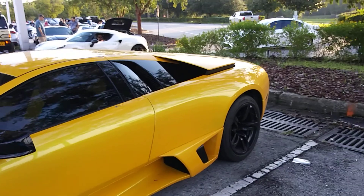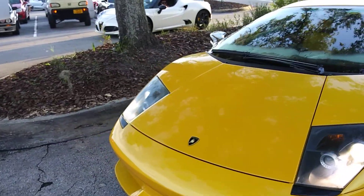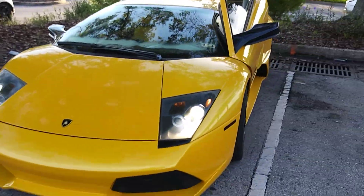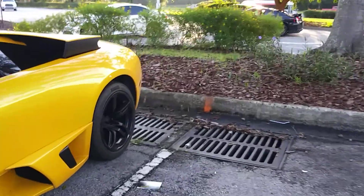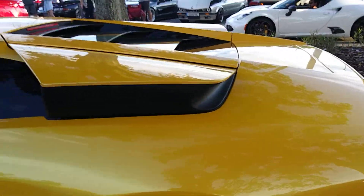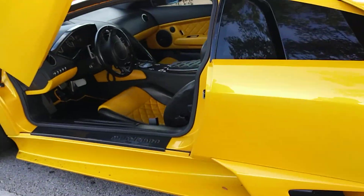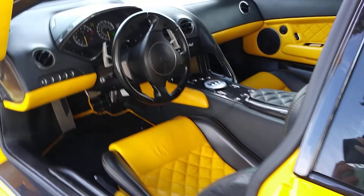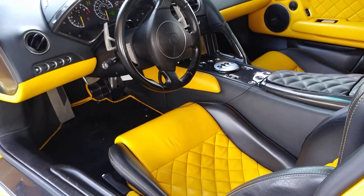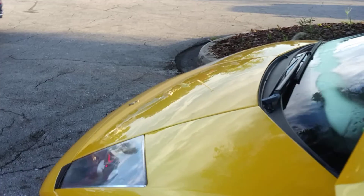Trying not to get hit by cars here. Oh my gosh, I'm so happy - I finally got to see a Lambo! Damn, that thing sounds good. It's a beautiful car, man. I got to sit in one of these for like five seconds one time. Awesome.